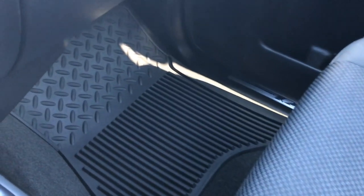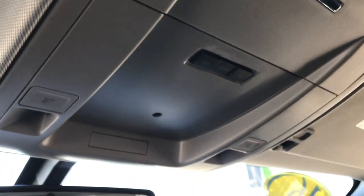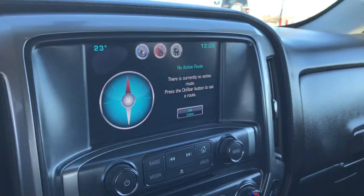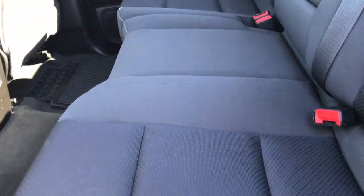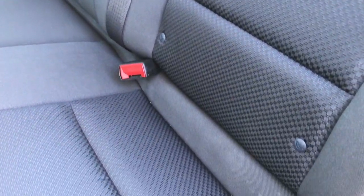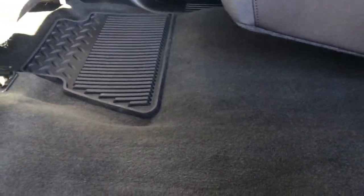Passenger seat is absolutely perfect as well, no rips or tears. I don't think this truck has ever been smoked in — it smells extremely clean. You get dual glove boxes right there. There's your OnStar in the mirror and map lights up top. Back seats are absolutely perfect. It has the latch child safety system. These seats do fold up. You can see just how clean that carpeting is back here and we do have the all-weather floor mats back here as well.